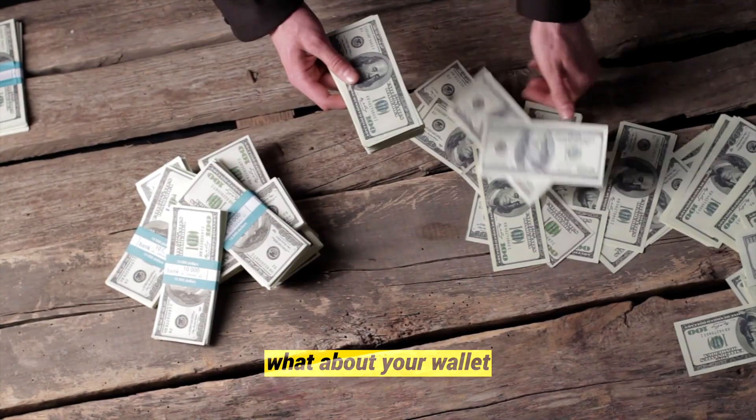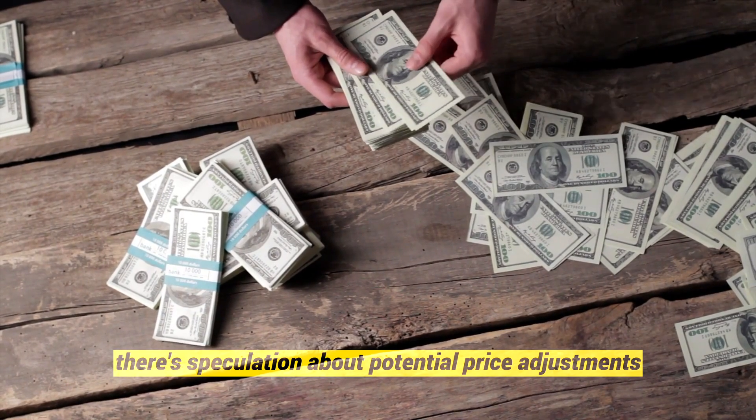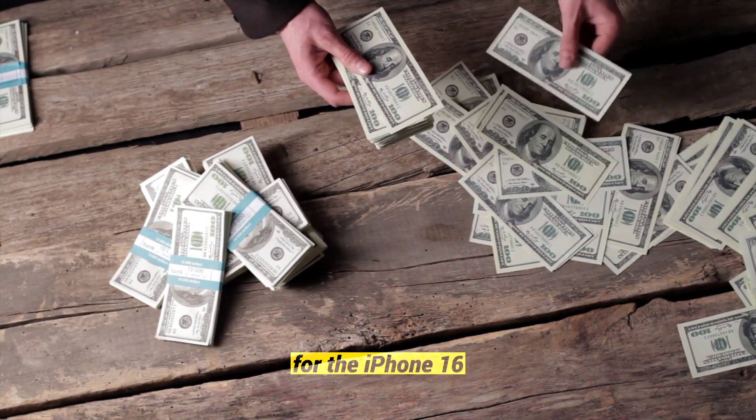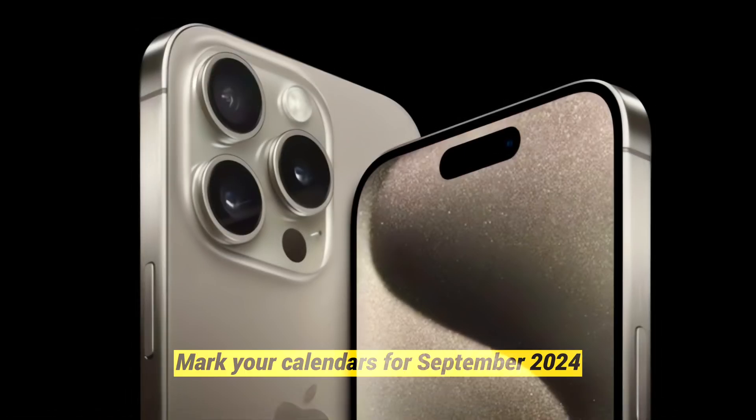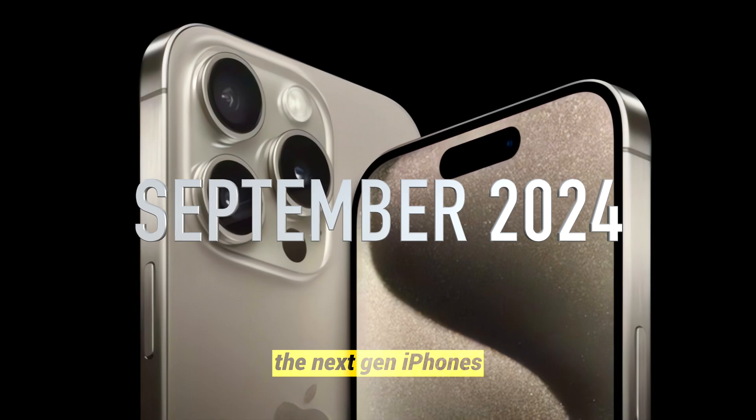What about your wallet? Due to increased component prices with the iPhone 15 models, there's speculation about potential price adjustments for the iPhone 16. As for the launch, mark your calendars for September 2024 to witness the grand unveiling of the next-gen iPhones.